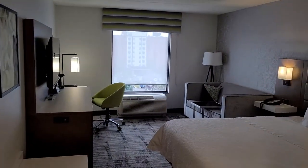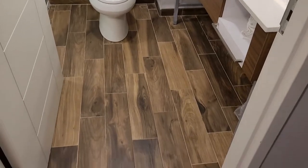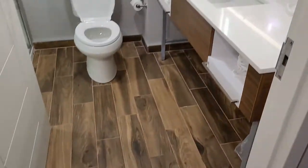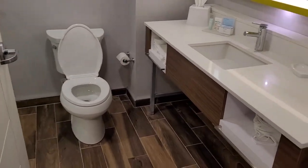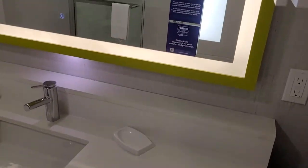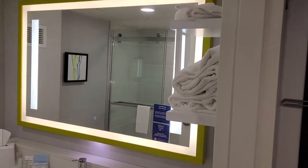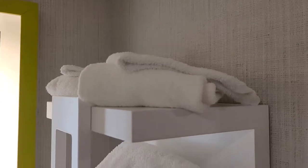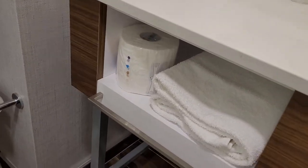Welcome to another episode of Travel Guru TV — TGTV. Today I am reporting from the Hampton Inn in Windsor, Ontario. We just checked in, got an early check-in, and this is room number 720. I'm going to give you a quick room tour. The service was good at check-in, no complaints, and it was nice to get that early check-in.